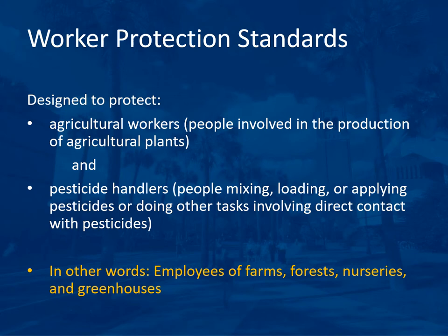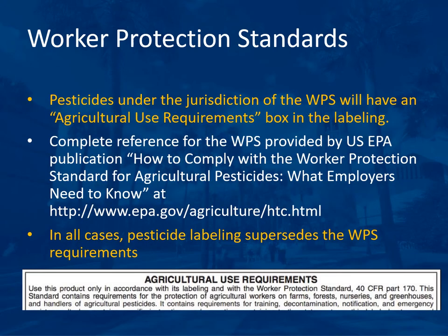Worker protection standards apply to fruit production. They are designed to protect agricultural workers — people involved in the production of agricultural plants — and pesticide handlers, who are people mixing, loading, or applying pesticides or doing other tasks involving direct contact with pesticides. In other words, worker protection standards protect employees of farms, forests, nurseries, and greenhouses. Pesticides under worker protection standard jurisdiction will have an agricultural use requirements box in the labeling. In all cases, pesticide labeling supersedes worker protection standards requirements.